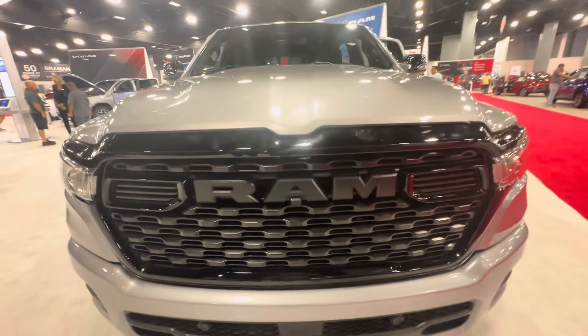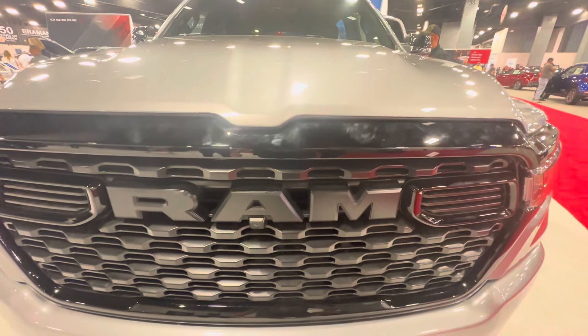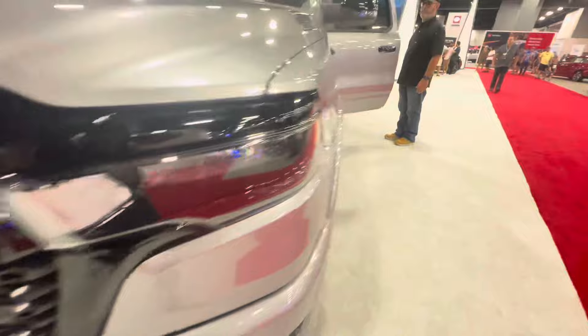What is up guys? It's New York City for Roblox and today we're filming the only 2025 Ram 1500 Bighorn Crew Cab. So here we go.